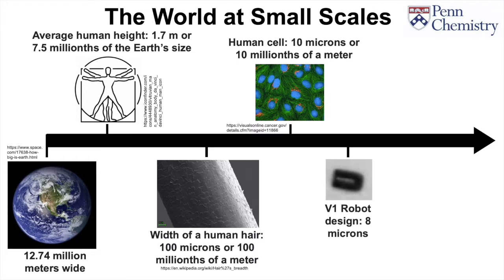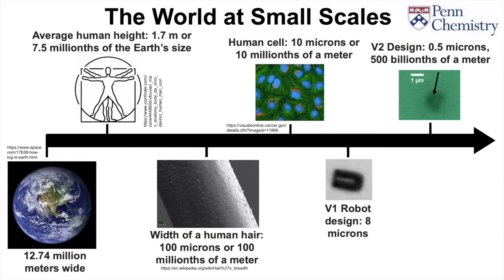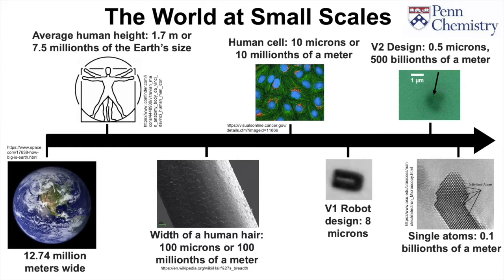Just a little bit smaller than that are what I'll be talking about today, something one might call a nanorobot. Our first design was about 8 microns long, and our most recent design is a little more than 10 times smaller than that, at about 500 billionths of a meter. We're still pretty far away from single atoms though, which are only about 0.1 billionths of a meter wide.